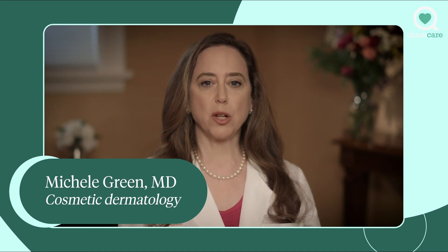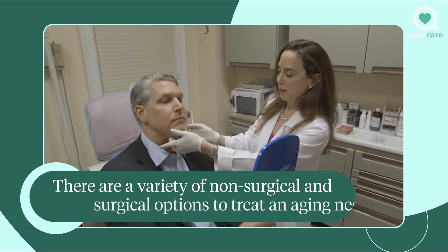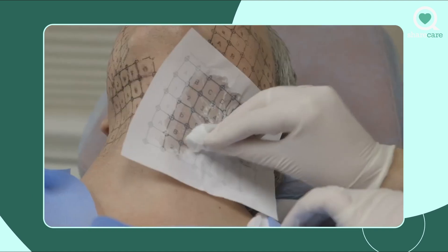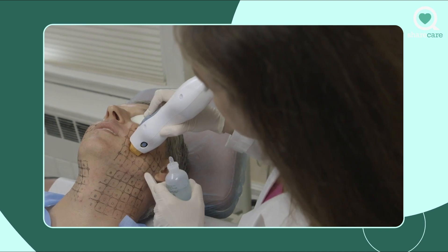There is no single right way to treat the aging neck. You really have to take a look at the patient and decide what combination approach needs to be used. In other words, do they have fat under their chin? Is it wrinkles? Is it fine lines? Is it crepiness to the skin? All these different aspects of the aging neck need to get treated differently.